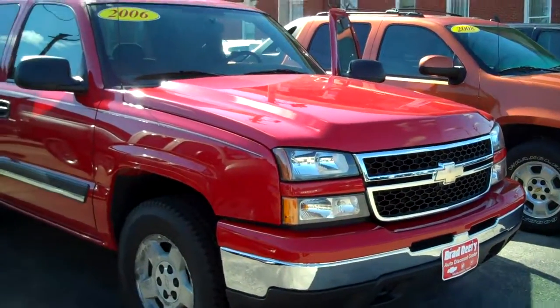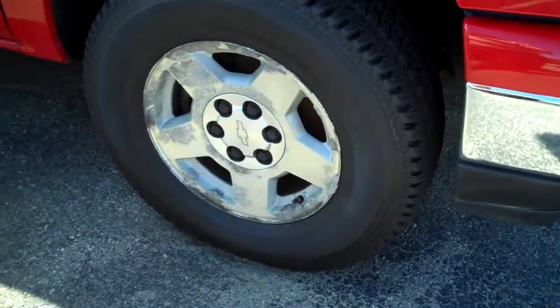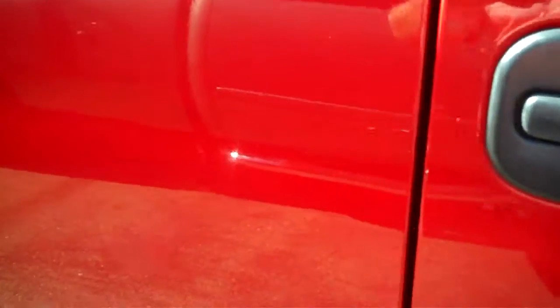I've gone around the vehicle and inspected it to look for minor scratches, dents, dings, and scrapes. And as you can see, the wheel there has just got normal wear and tear. The front fender here — there's just a little minor scratch right here, nothing major.